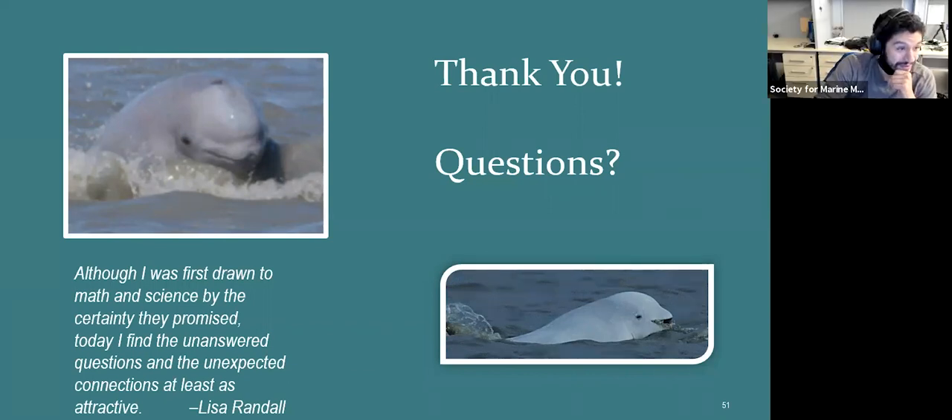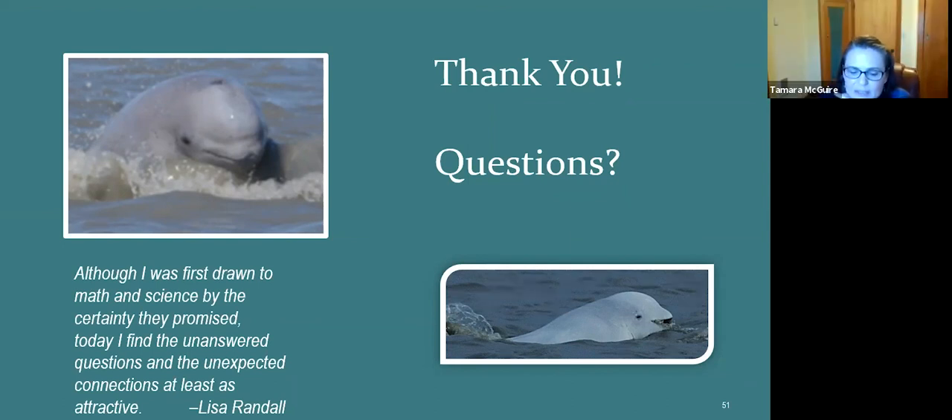From an anonymous attendee: Could inbreeding be a cause of decline in the beluga population? Inbreeding depression from a small population is certainly a concern. Greg Corey Crowe has worked on this population and did look at inbreeding, and it's definitely a concern, but it's not the major concern at least not yet. It's certainly not helping, but it wasn't one of the main issues being looked at.